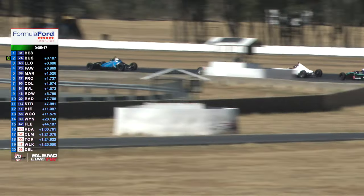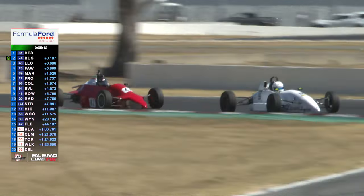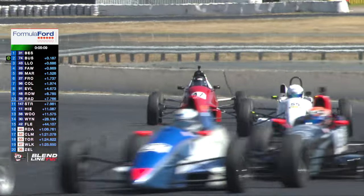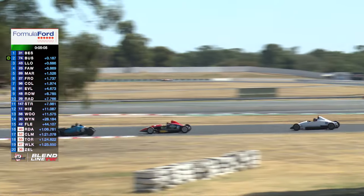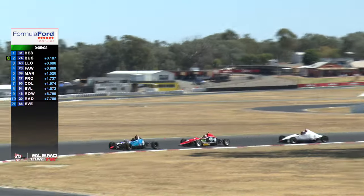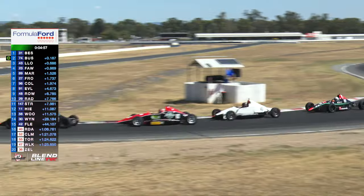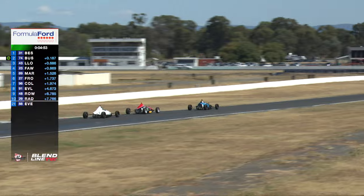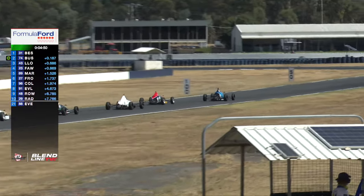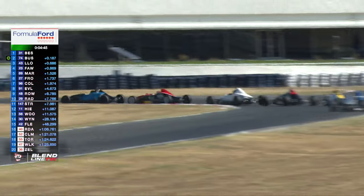The Kent engine cars have just seen the Duratec engine cars coming through and moved ever so slightly off the racing line to allow them through. Yeah, the congestion's real across the back there today. Look at this front group — this is awesome. We've got seven, eight cars in just under two seconds. And this is State Series Formula 4 racing at its absolute finest.